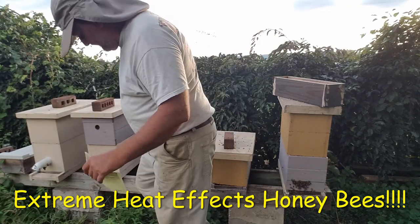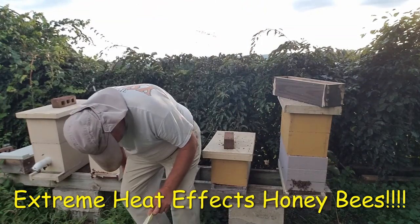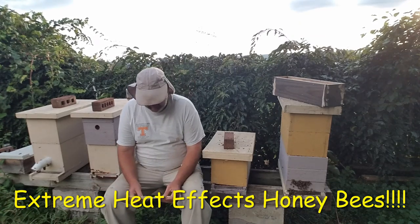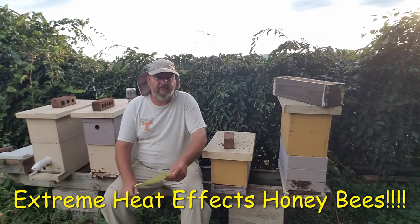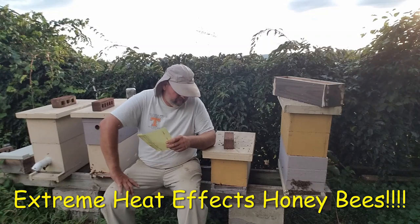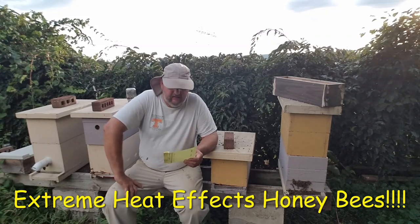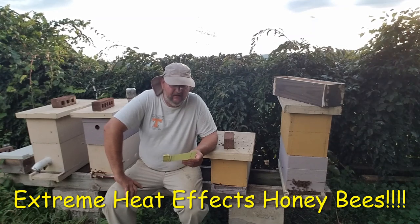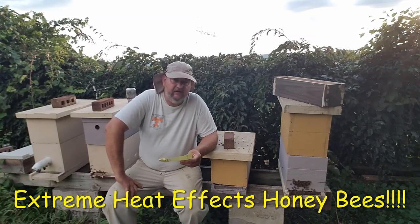Alright guys, I've got my cheat sheet today because I don't want to leave out anything important — this is information that new beekeepers and all of us need to know. I want to entitle this video: What Does This Really Hot Weather Do To Your Bees?